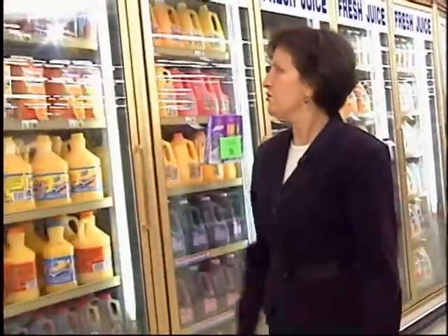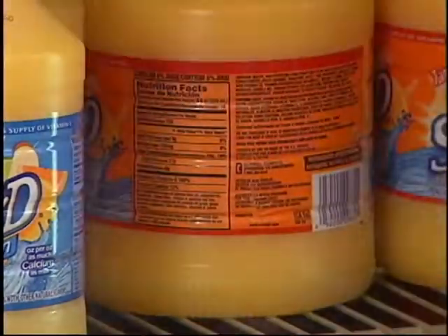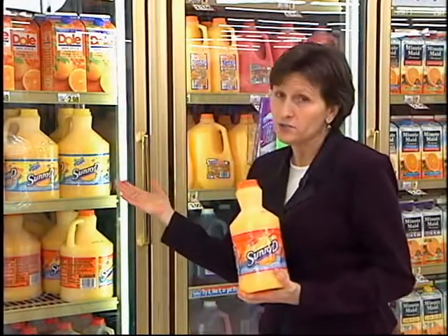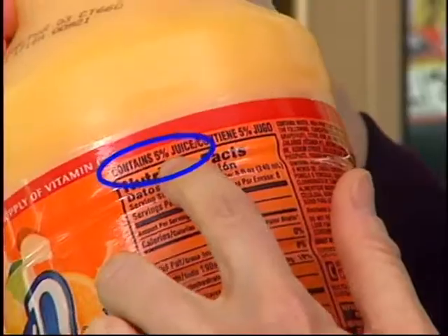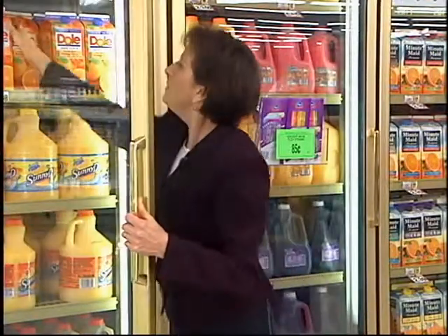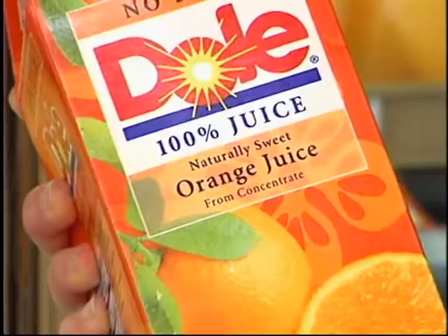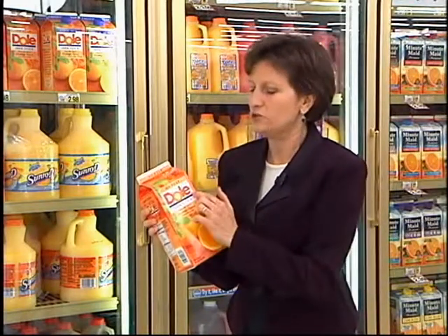Let's take a look at some different orange juice products on the market. Sunny D or Sunny Delight looks like orange juice and is sold alongside orange juice products, but if we look at the Nutrition Facts panel, it only contains 5% juice. That's what we want to look for — the percent juice in juice products. This product tells you right across the label 100% juice — that's what we want to bring home to our families. Even juice products fortified with extra vitamins and minerals are never as nutritious as 100% fruit juice.